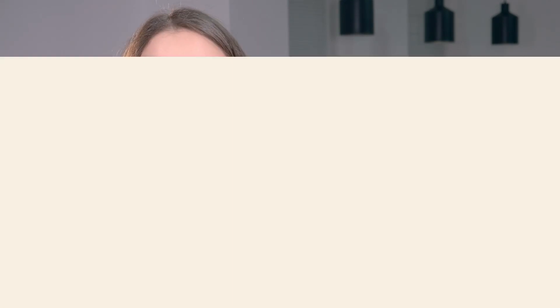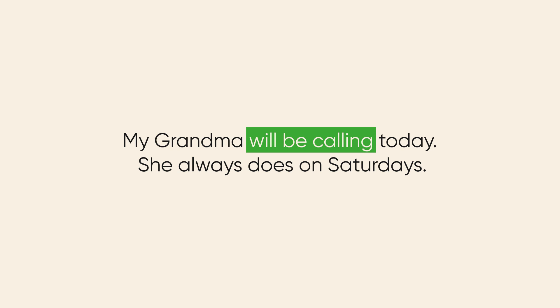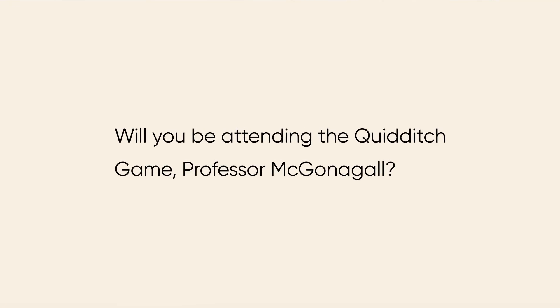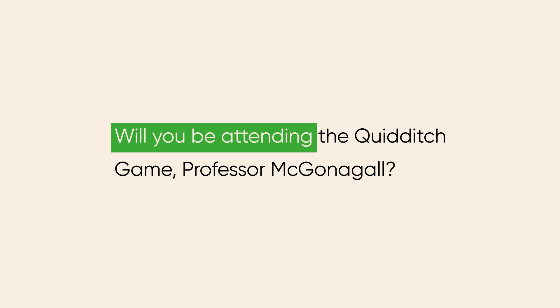Let's think of some more examples. Imagine your grandma calls you every Saturday without missing a week. It's Saturday today, so you say: 'My grandma will be calling today — she always does on Saturdays.' Or you know that Mr. Wright teaches English to freshmen and you're going to be freshmen next year, so: 'Next year, Mr. Wright will be teaching you English.' Future continuous also comes in handy if you need to ask someone politely about their plans in a formal setting: 'Will you be attending the Quidditch game, Professor McGonagall?'